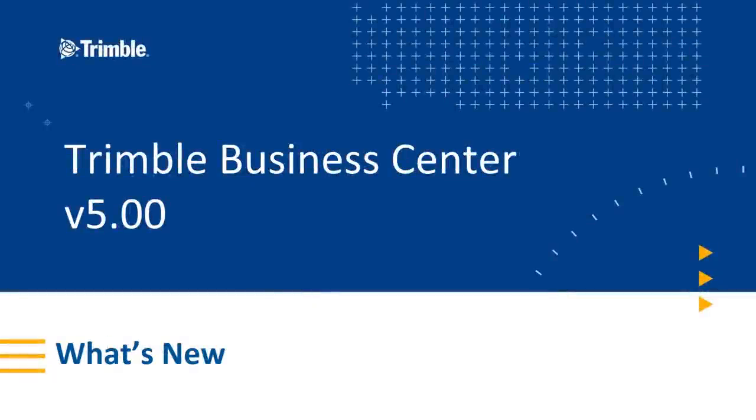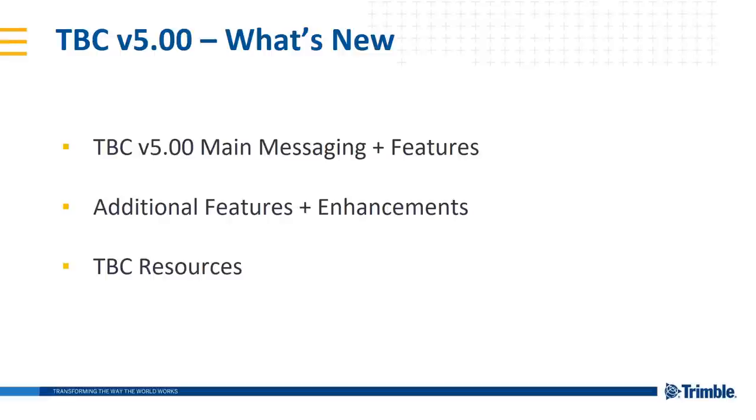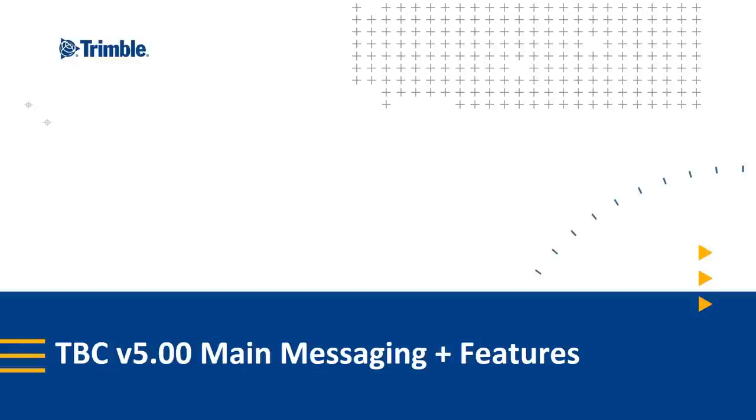Hello and welcome to the What's New in Trimble Business Center version 5.00 release. In this presentation I'll be talking about some main messaging and features in TBC version 5, as well as additional features and enhancements, and all of the TBC resources that the team works on to teach you and make these features much more accessible.